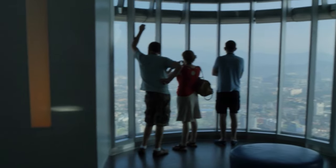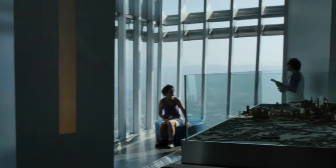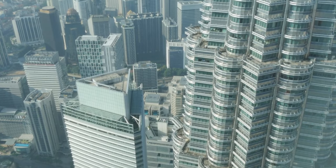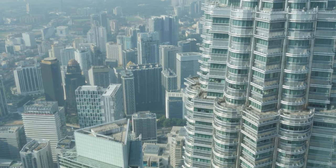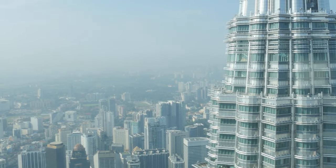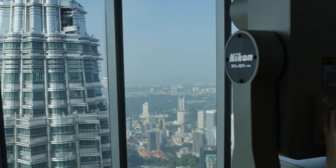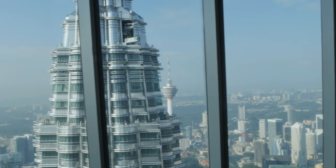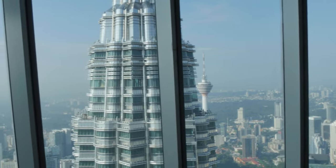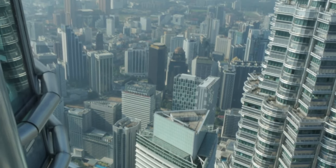Here, you can get up close to the tower's spires and enjoy a mesmerizing panoramic view. International visitor tickets are available at 98 ringgit for adults and 50 ringgit for children. Don't forget to send a special postcard using Petronas' official postcard service, capturing the magic of your visit. The best time to visit is late evening between 7pm and 9pm, when you can witness a captivating fountain and light show.